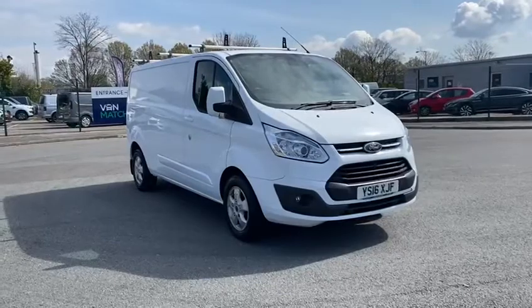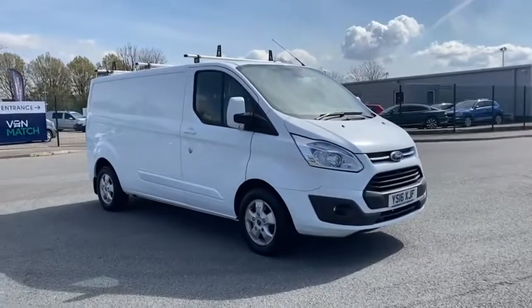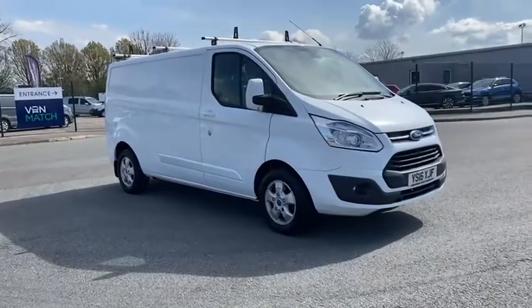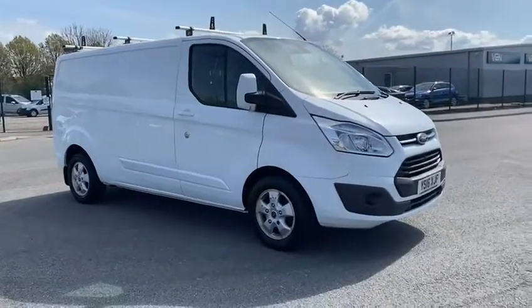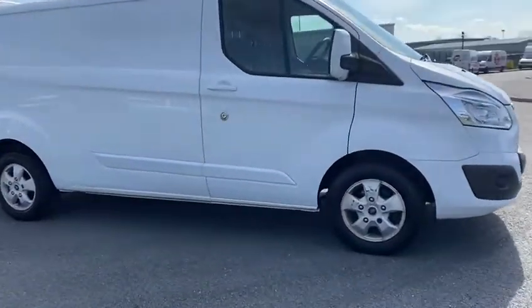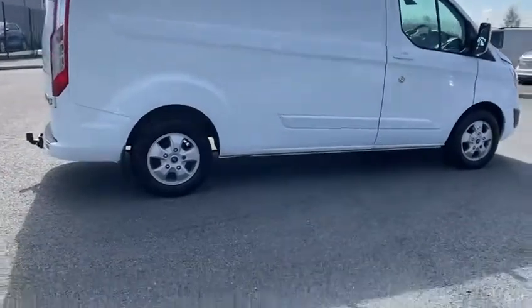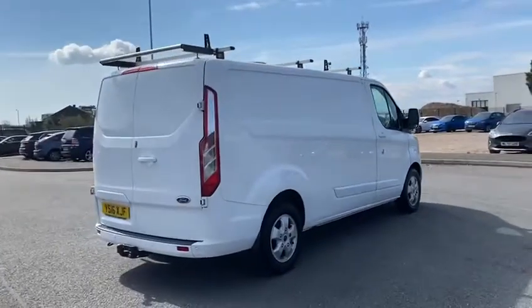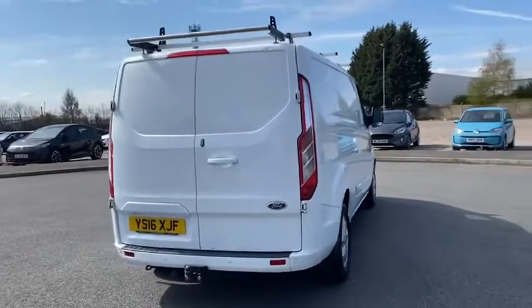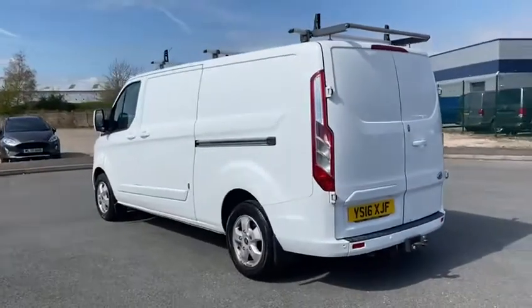Good afternoon, welcome to Vanmatch, my name's Tommy. This afternoon I'm showing you around our Ford Transit Custom. It's on a 16 plate with just over 50,000 miles, finished in white. It's got the roof rack as an option on this particular vehicle. It also has a tow bar at the back, digital radio, sensors front and back, and it's only done just over 50,000 miles, which isn't a lot at all for a van.